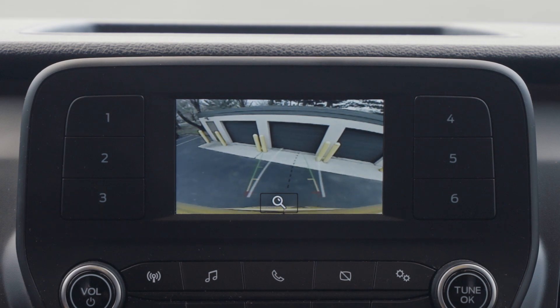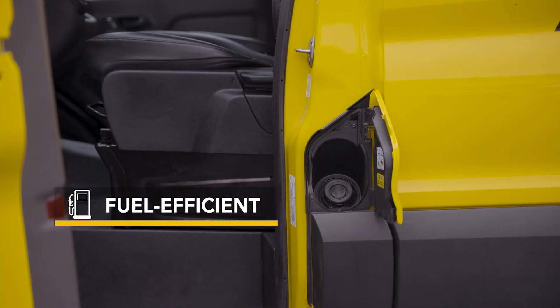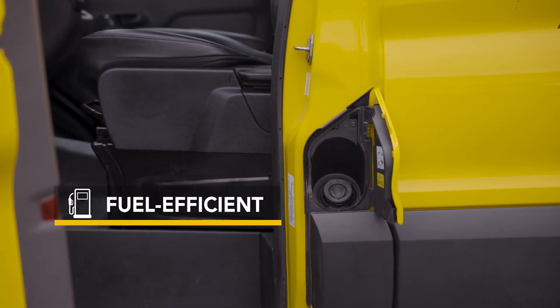Most models include a backup camera. The van comes with a 25-gallon fuel tank that gets up to 12 miles per gallon.